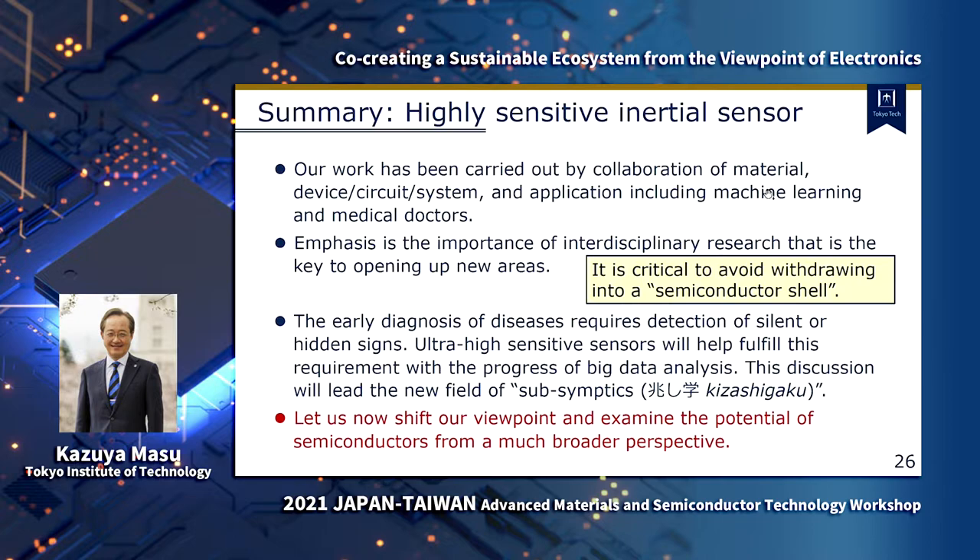To summarize, our work has been carried out through collaboration of materials, devices, circuits, systems, applications — including machine learning and medical doctors. Our emphasis is on the importance of interdisciplinary research, which is also the key to opening up new areas. It is critical to avoid withdrawing into a semiconductor shell. The early diagnosis of diseases requires detection of silent or hidden signs. Ultra-high-sensitive sensors will help this requirement with the progress of big data analysis. This discussion will lead to a new field of subsymptoms.